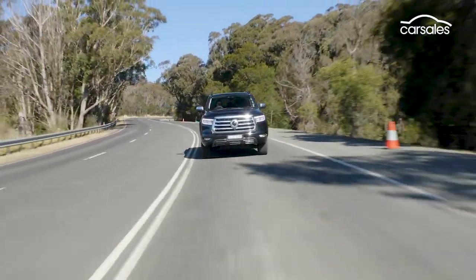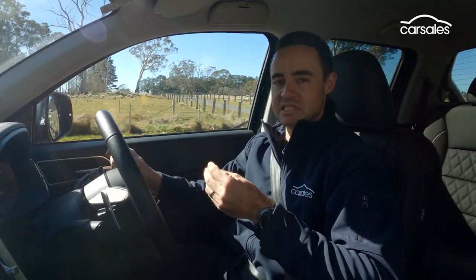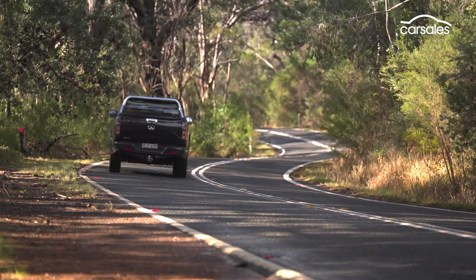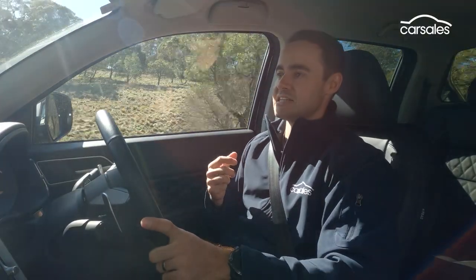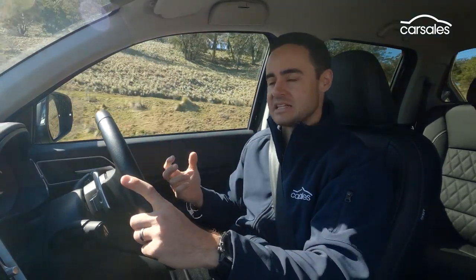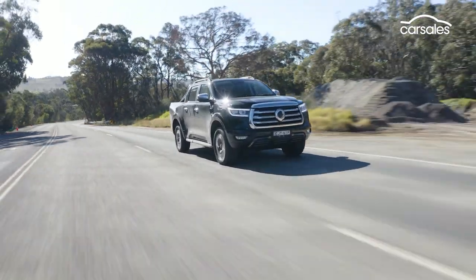Quite often it's those little one-percent touches that really distinguish actually living with a car from what's written in the brochure. And if I'm completely honest, that's where the GWM Canon lets itself down a little bit. It's kind of evident as soon as you pull away from the kerbside — throttle modulation is inconsistent. When you stick your foot down there's a delay, nothing happens, and then it takes off. It feels like turbo lag, but compounded. That inconsistent pedal action just irks you after enough time at the wheel.